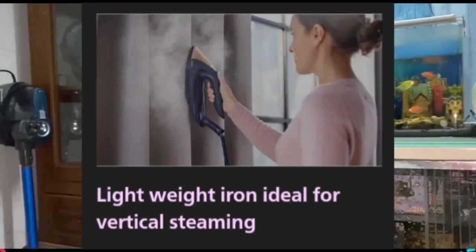Number six — it is a lightweight iron ideal for vertical steaming. Light and comfortable to handle, gliding easily and reducing risk of strain. Its minimal weight also makes it easy for vertical steaming of curtains and hanging clothes.